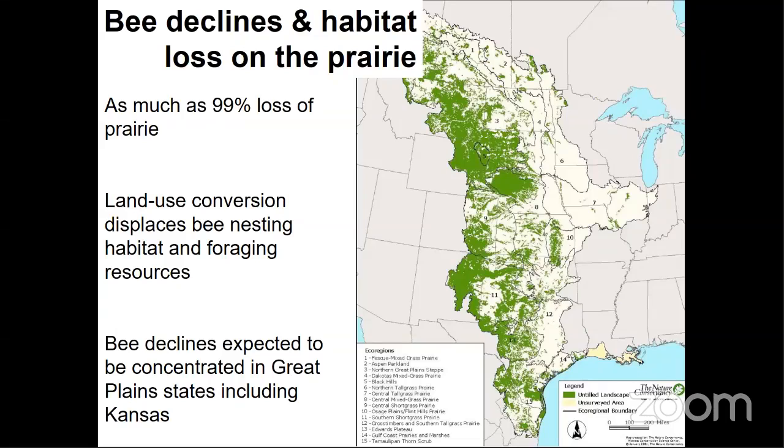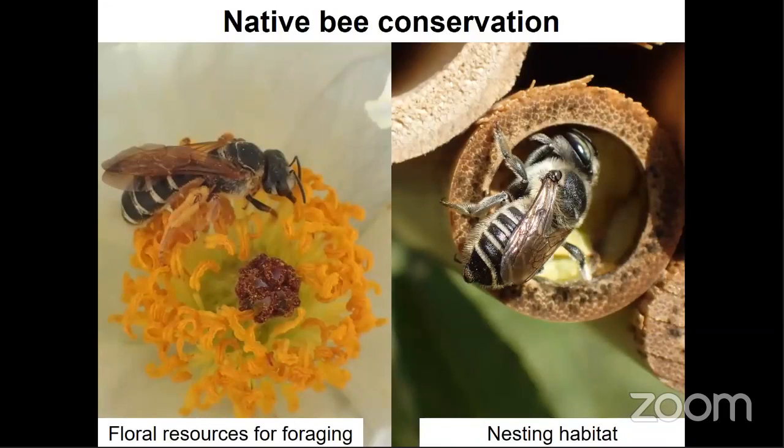In the US, the most extreme land use conversion for agricultural purposes can be found in the Great Plains region. In the eastern portion of this area, tallgrass prairies have experienced the most severe losses, totaling up to 99% in some parts. Given this, bee declines in the US are expected to be most severe in these Great Plains states, which unfortunately includes Kansas. Overall, we can say that bees require two things: foraging resources and nesting habitat.